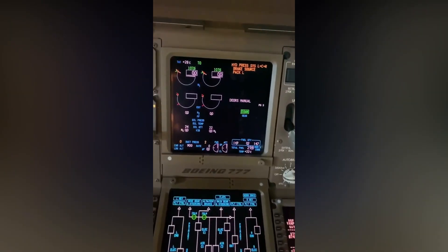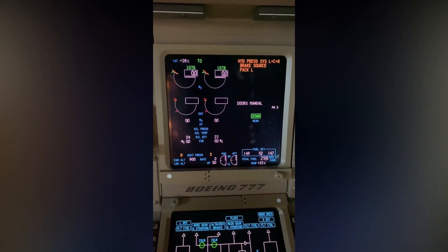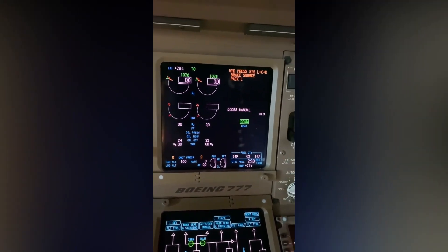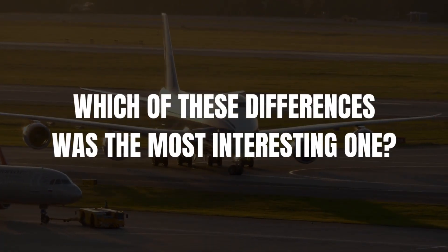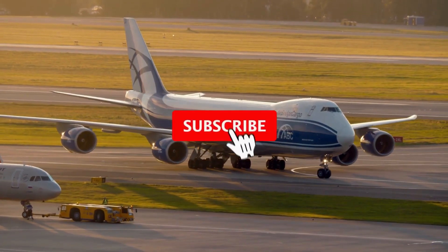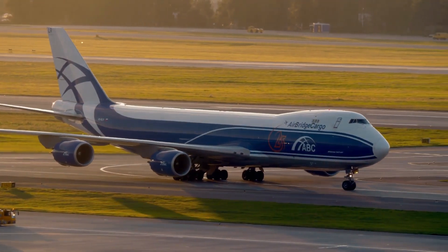However, EICAS, which Boeing uses, works differently — it just works as an alerting system. In case of any failure, the pilots will be alerted of the problem, and they will need to assess the situation and create their own checklist. This is the end of today's video. Which of these differences was the most interesting one? Share with us in the comments section below. Don't forget to like, subscribe, and turn post notifications on to receive the latest from us. See you in the next one.